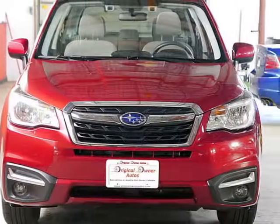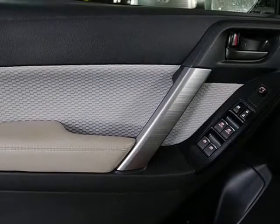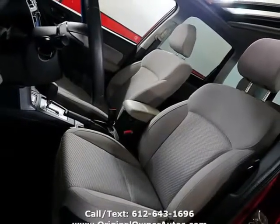170 hp, curb weight 3,349 lbs, fuel tank capacity 15.9 gallons. Also have the fold-down seats so you can store multiple items in the rear, like your kayak or fishing poles.